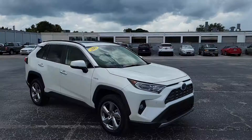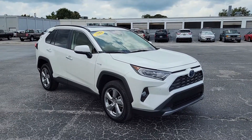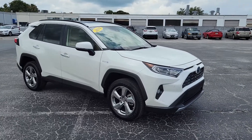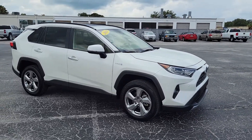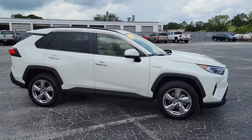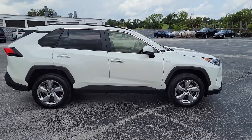Hey there Debra, this is CJ with Davis Chevrolet here in Gainesville, and this is the 2019 Toyota RAV4 Hybrid that Mark was talking to you about. This one is pearl white with the nutmeg interior, super low mileage — only 20,000 miles on this vehicle.